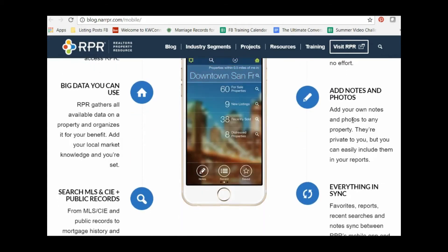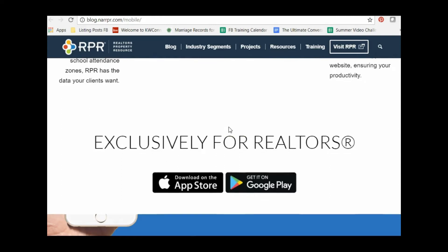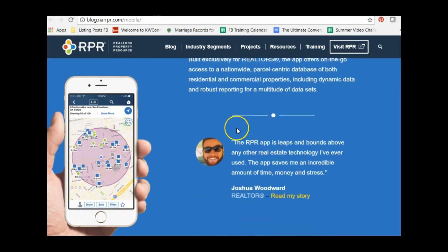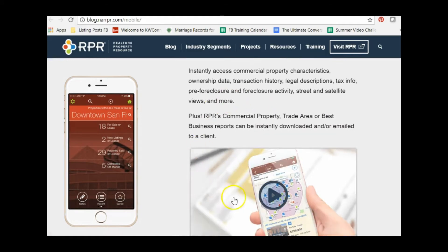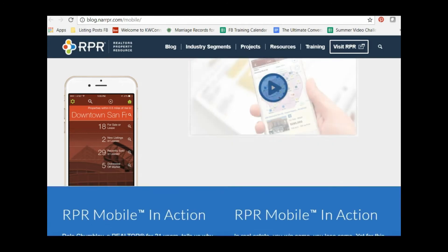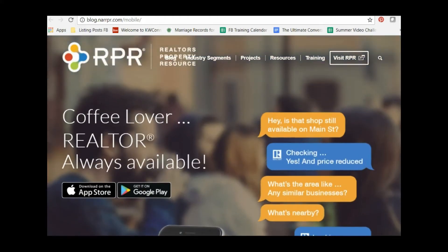RPR produces custom reports for properties, and you can add your own information to modify the report characteristics. It uses big data and can search property records for listings or buyer inquiries. It has a residential mode and a commercial mode, providing transaction histories, tax information, pre-foreclosure data, and more. RPR is available at narrpr.com — download the app as well.